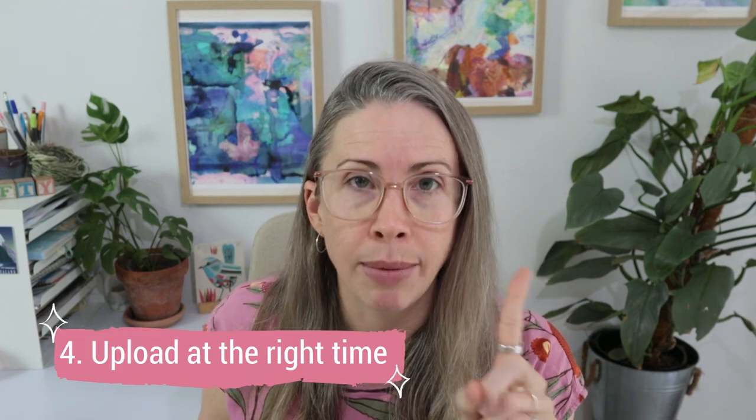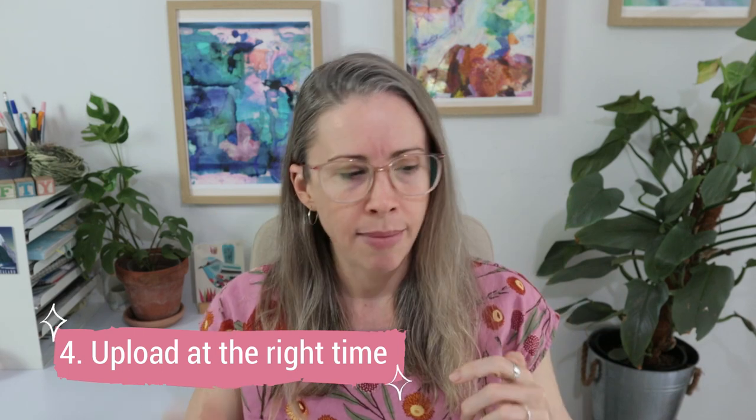All right, so tip number four — this is a really important one. Oftentimes if we haven't thought strategically about it we're just going to upload a reel whenever we feel like it. But I want to encourage you to look at your Instagram analytics and see when most of your people are actually on the platform. Because if you can upload at a time when the majority of your followers are on the platform, you have an increased chance of them seeing your post, and the more of them that see and interact with it, the more chance it has of blowing up and sharing to other people.